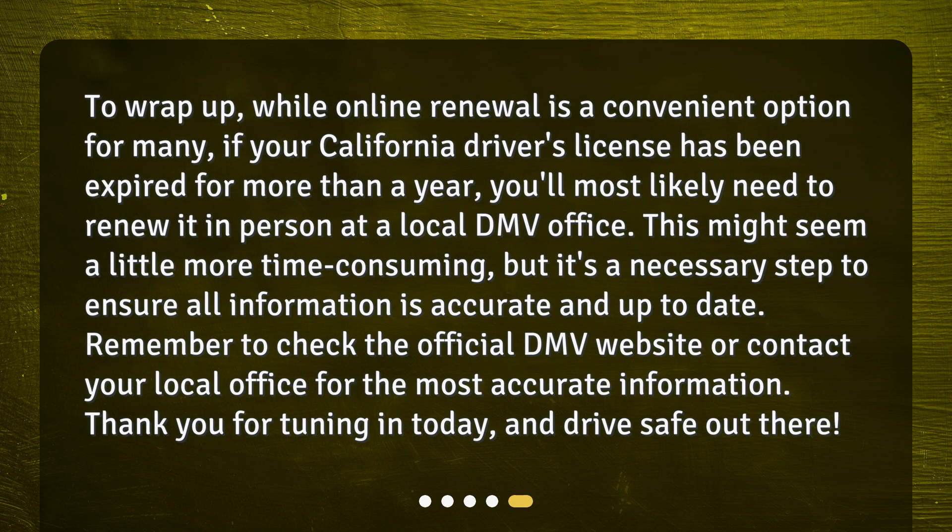To wrap up, while online renewal is a convenient option for many, if your California driver's license has been expired for more than a year, you'll most likely need to renew it in person at a local DMV office. This might seem a little more time-consuming, but it's a necessary step to ensure all information is accurate and up-to-date. Remember to check the official DMV website or contact your local office for the most accurate information. Thank you for tuning in today and drive safe out there.